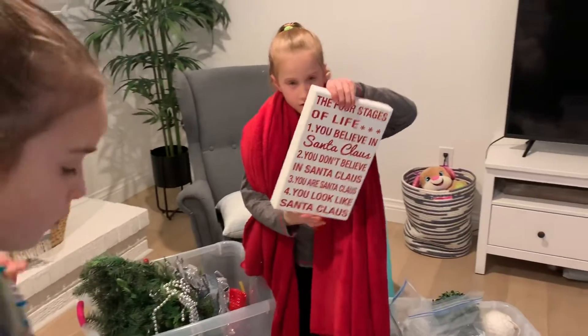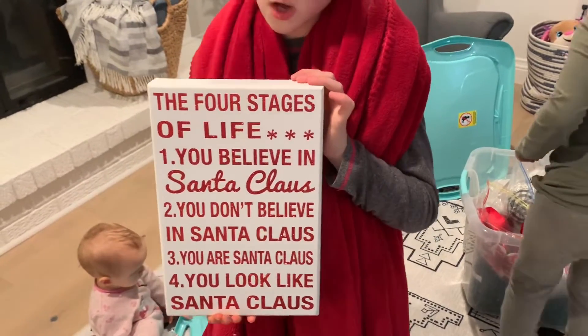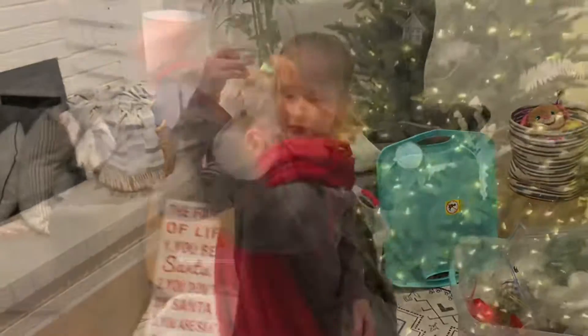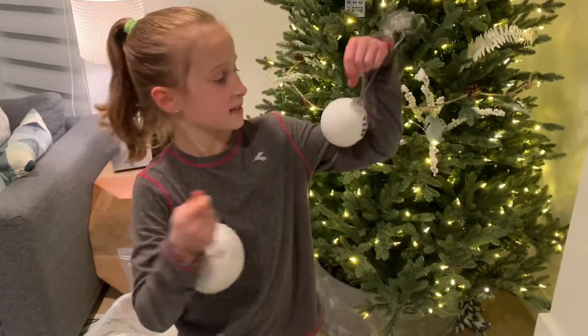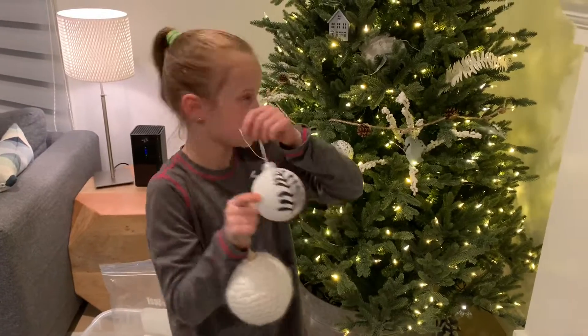The garlands are up — and now for the fun part! We found this cute sign and we're going to put it on the fireplace. This is a beautiful one, and this is a beautiful tree too. Let's get the ornaments on the tree — let's do it!